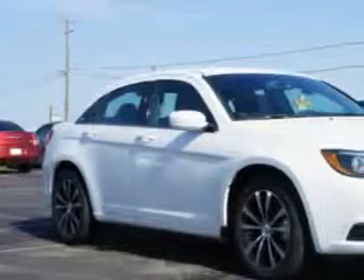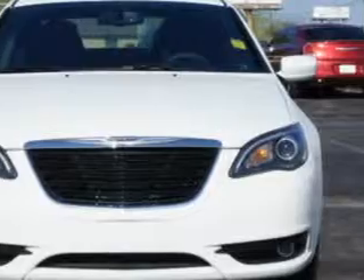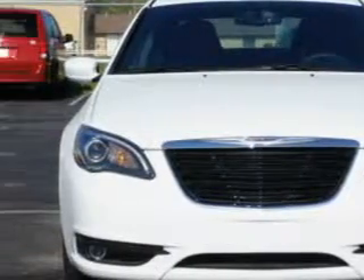You will love this bright white clear coat 2014 Chrysler 200 four-door sedan touring, equipped with a four-cylinder engine and an automatic transmission.